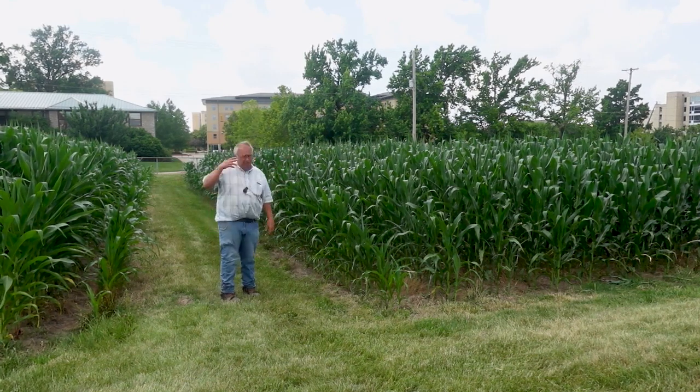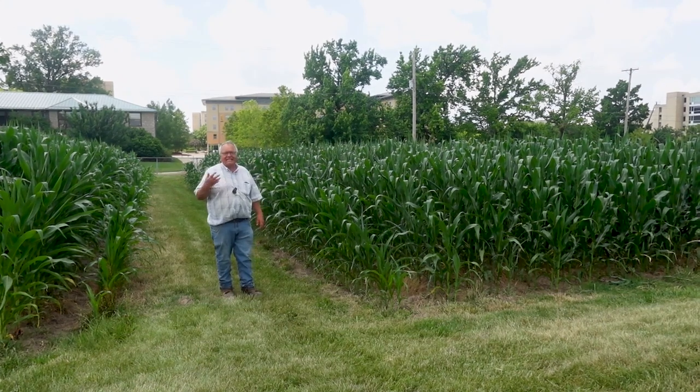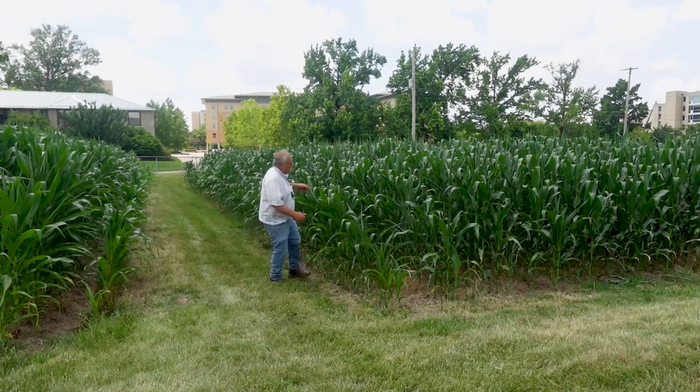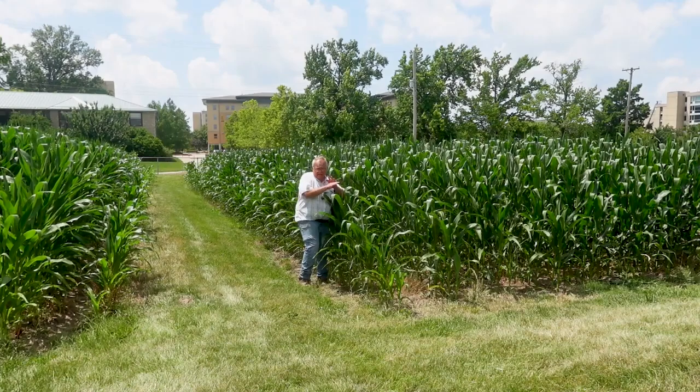It usually yields very, very well, but if you'll notice, it's a warm day — it feels like 95 degrees out here. You'll see the corn starting to roll up. The leaves are rolling up because it's drought stressed, trying to avoid losing any more moisture. It's shutting itself down, so it's not growing right now.